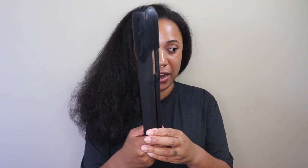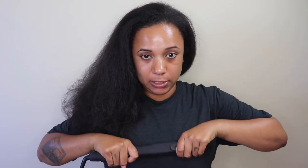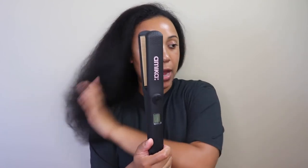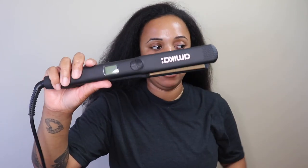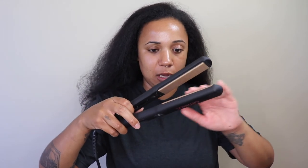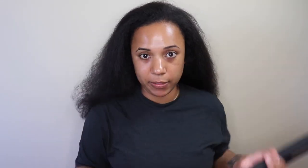Now I'm going to use the flat iron. So this is it — it comes with this little clip which is cool so that when it's hot you can just put it on there and take it with you. I just love how simple the lettering is with the two little logos. The plates are pretty too, they're super smooth. And then you have your temperature control here.